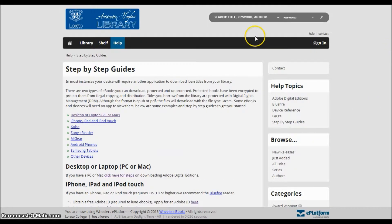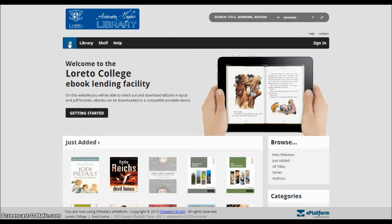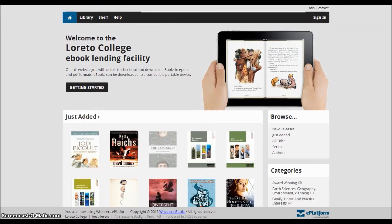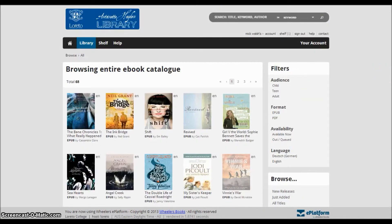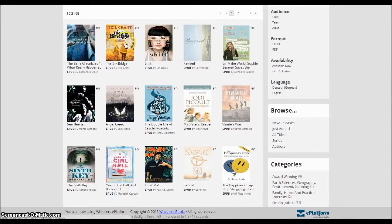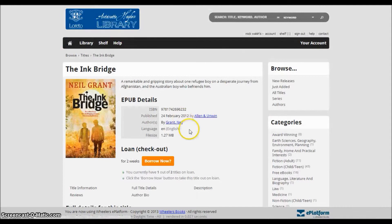If you get through all that, you're home free. You can now log into Loretto's eBook facility, browse and download books from our collection. You can explore the books by using the browsing filters on the right side of the page. And when you find one you might like, you can click on the cover image to get more details.